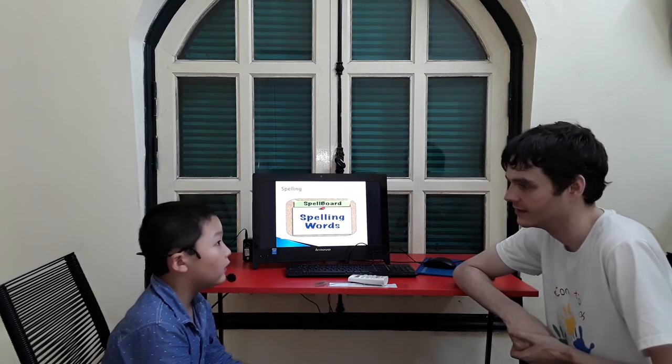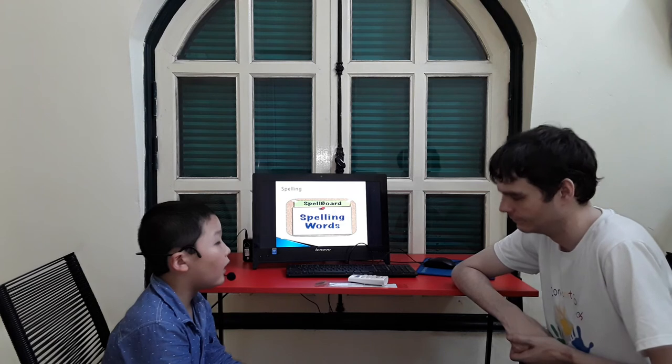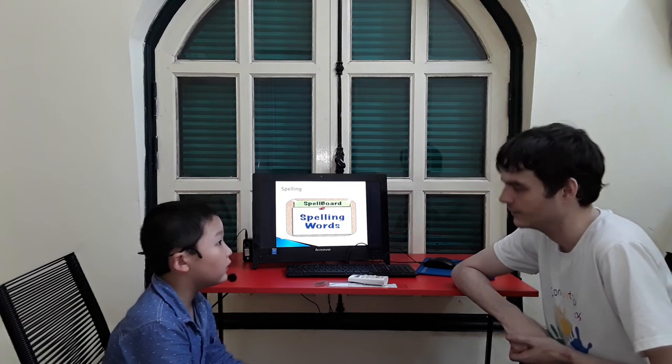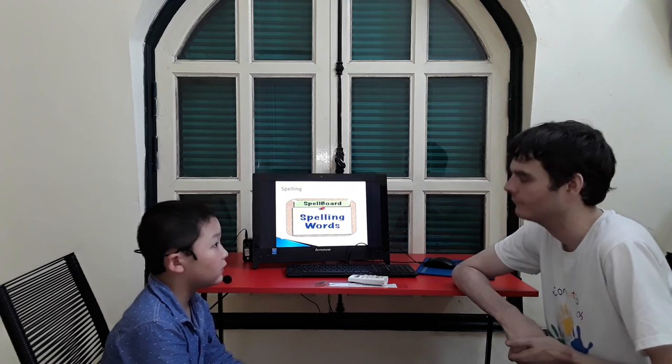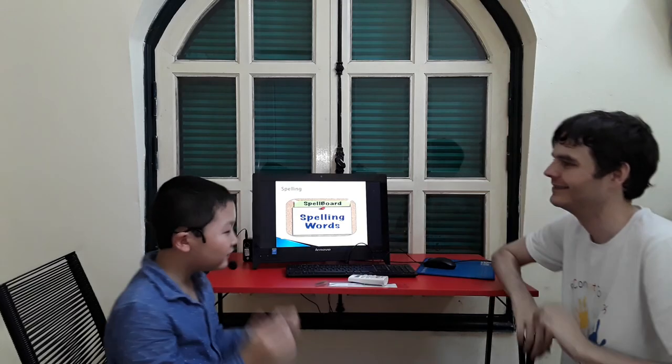And can you spell nurse? N... U... R... E... S. Very good. That's the end of the test. Can we get a high five? See you next time.